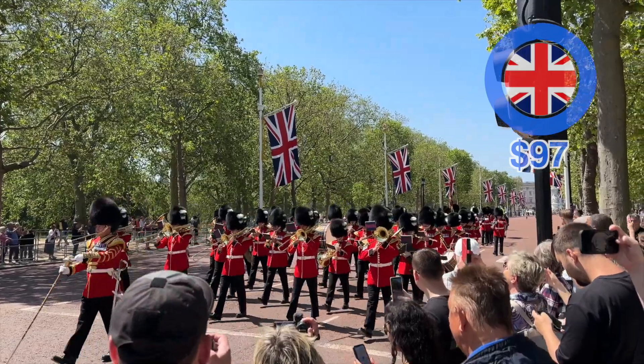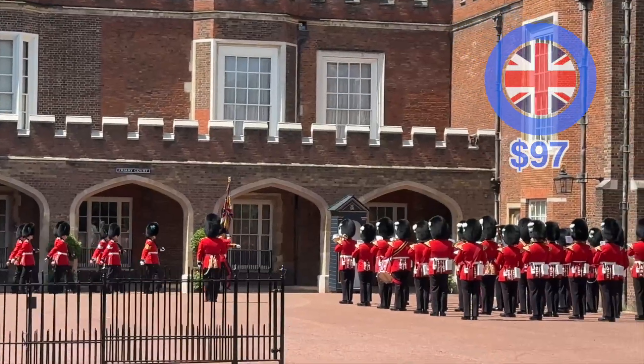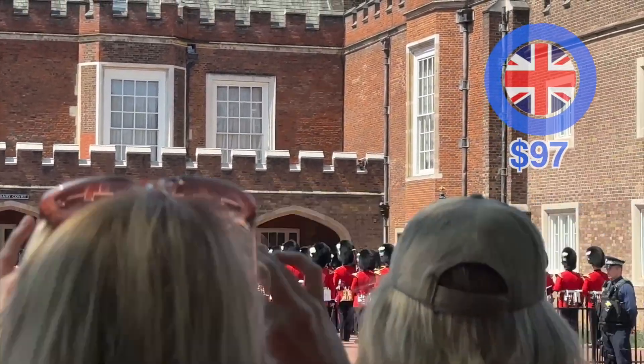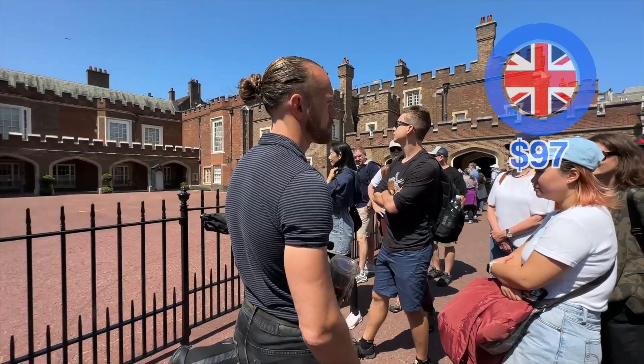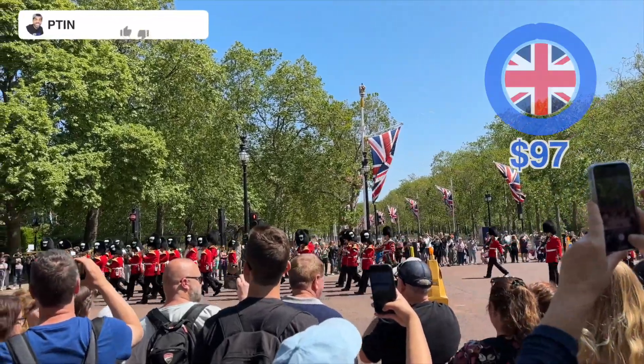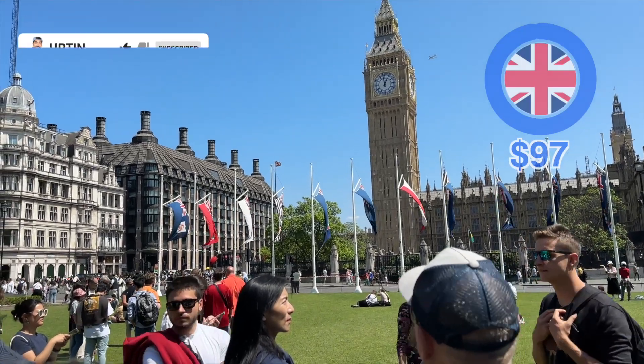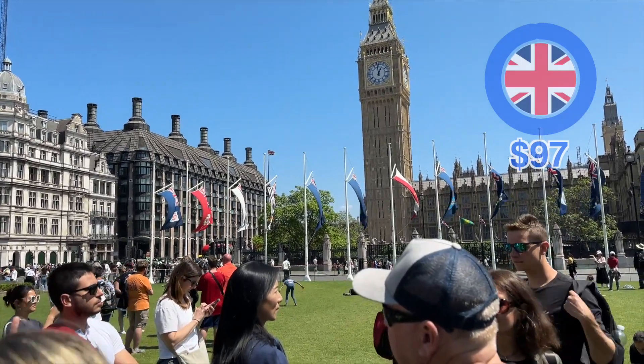I also got super lucky because I get to see the changing of the guards. This only happens a few times a week, so make sure you check beforehand what days it occurs. I love getting to see it as part of the tour because the guide gives additional context — these guards have been doing this since 1660.